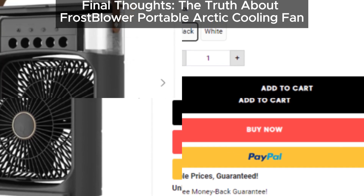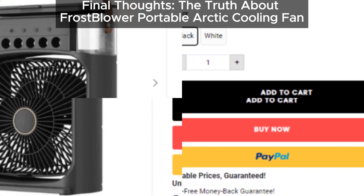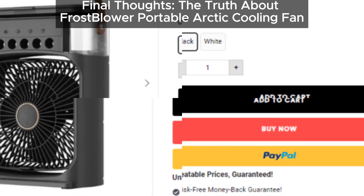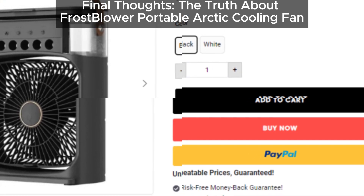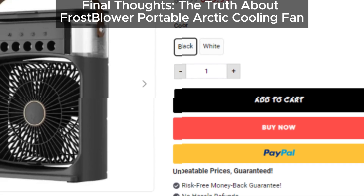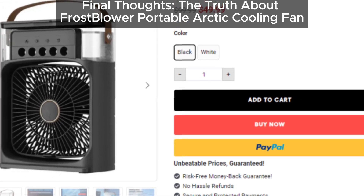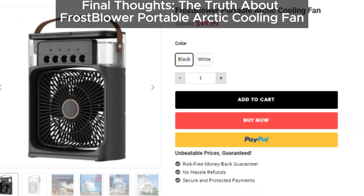If you found this video helpful, please share it with your friends and family on social media. Let's spread the word and help others avoid falling for these misleading products. Thanks for watching. Don't forget to like, subscribe, and hit the bell icon for more updates on products and potential scams. Stay cool and stay safe.